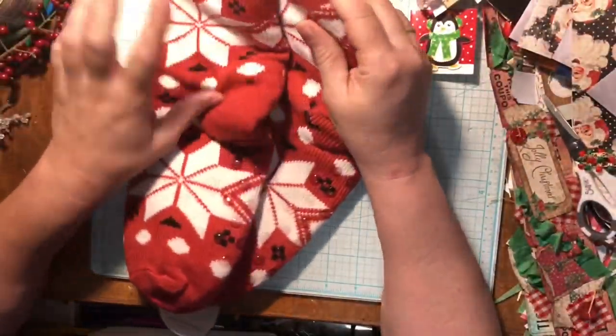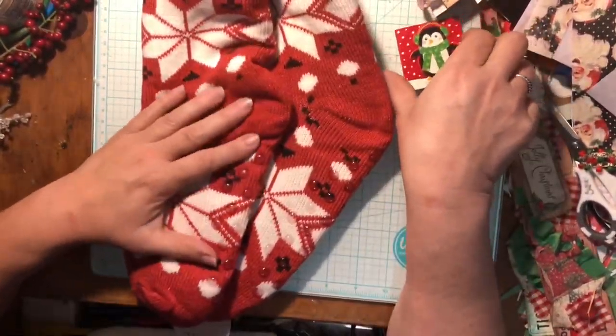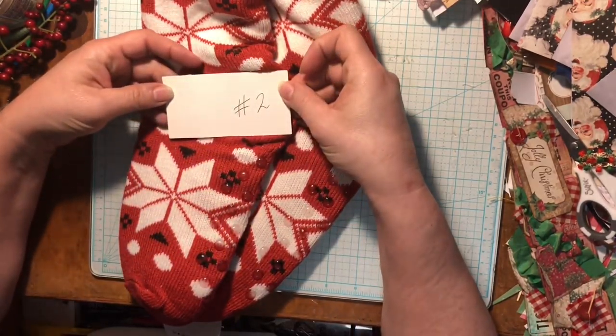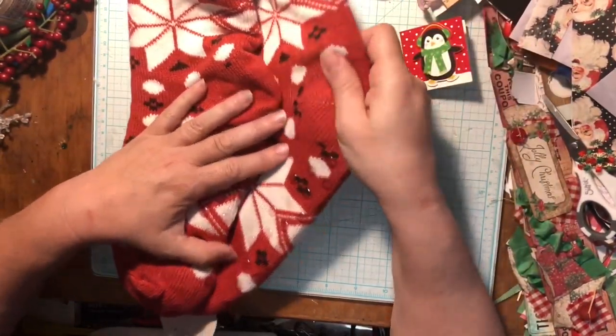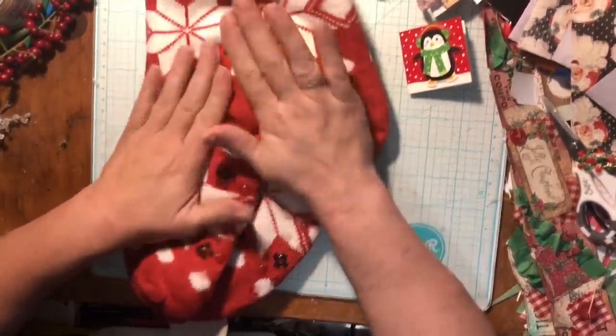Andre knows my feet get cold in the winter. So sweet. Thank you so much, Andre. This is number two, day number two. And we've got some beautiful slipper socks. Can't wait to wear those.